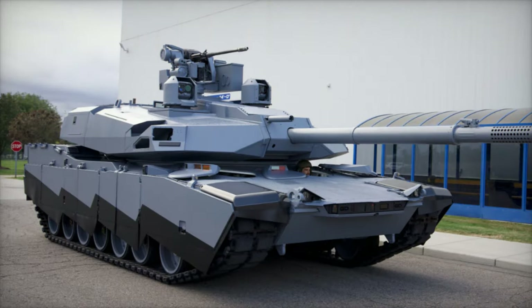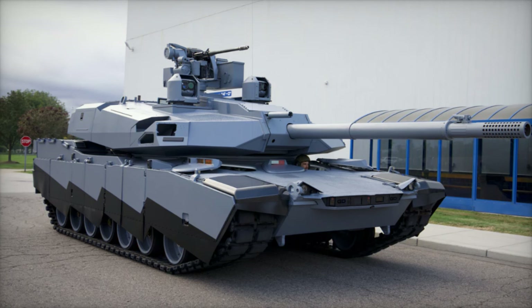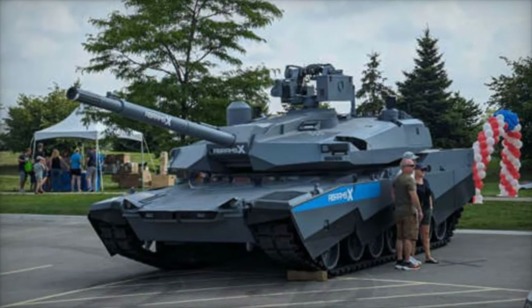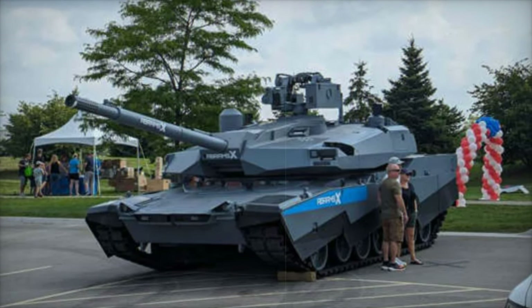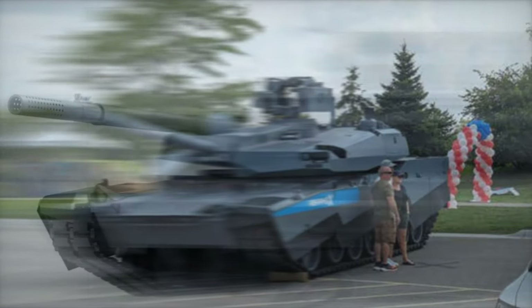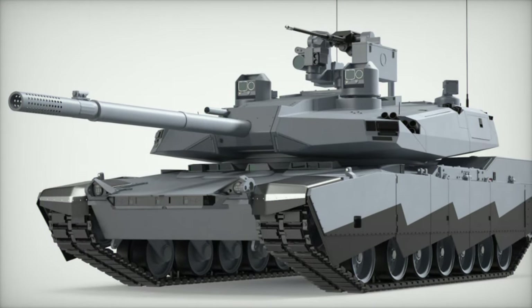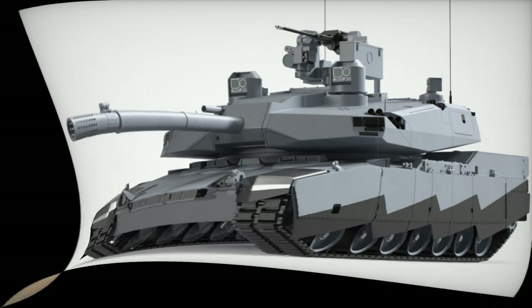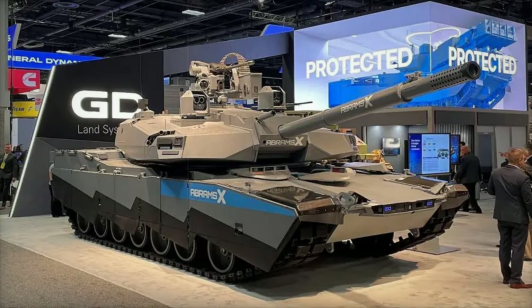The Abrams-X, a technology demonstrator unveiled by General Dynamics Land Systems at the Association of United States Army AUSA exhibition in September 2022, introduces a new era for the U.S. Army's main battle tanks (MBTs). Moving beyond traditional upgrades, the Abrams-X reimagines tank warfare to meet emerging threats on the modern battlefield, blending cutting-edge design and advanced technology with enhanced mobility, firepower, and protection.